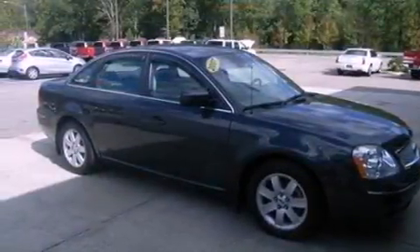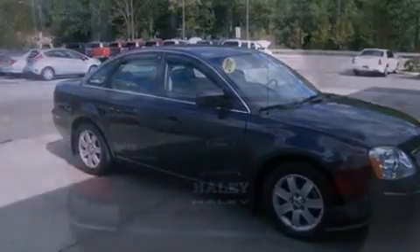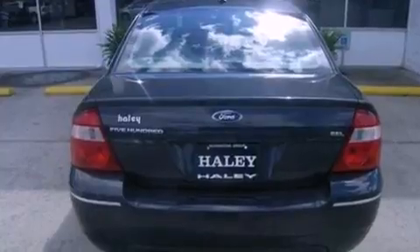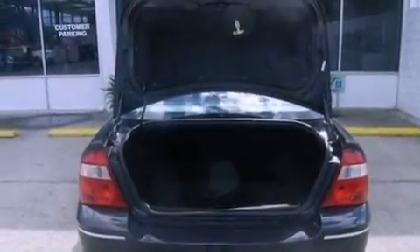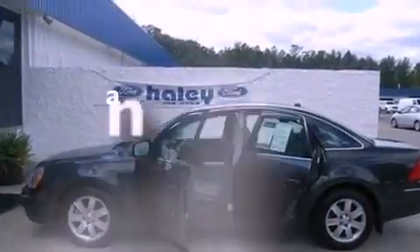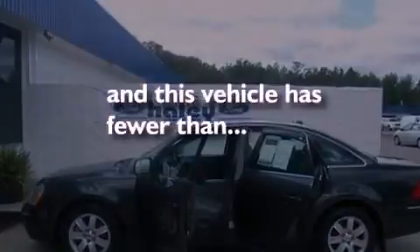Its top features include air conditioning, cruise control, heated side view mirrors, a CD player, a leather-wrapped steering wheel, a multi-link rear suspension, 17-inch wheels, an anti-lock braking system, a rear window defroster, and this vehicle has less than 63,000 miles.